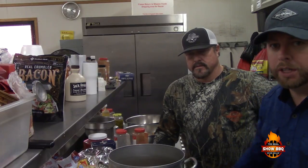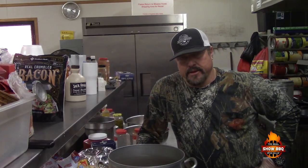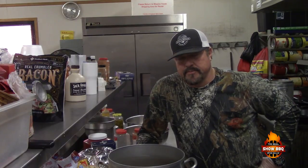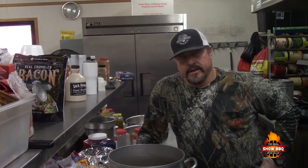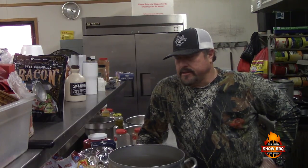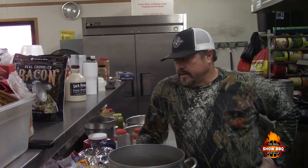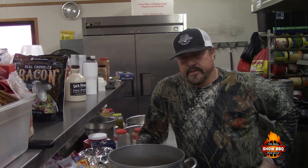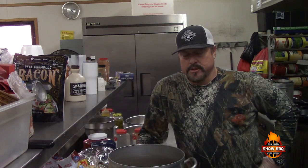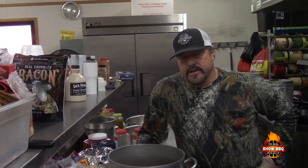Brunswick stew — from what my research and my grandparents have told me and what I've read — it came over with the German settlers that settled in North Carolina and kind of migrated east. They needed something to do with their leftover meats and they were trying to forage and make things last longer, so they combined some meats with some vegetables, cooked it for an extended period of time, put some tomatoes in it, and called it stew. That name became kind of synonymous with barbecue restaurants, Brunswick stew, especially in the South.